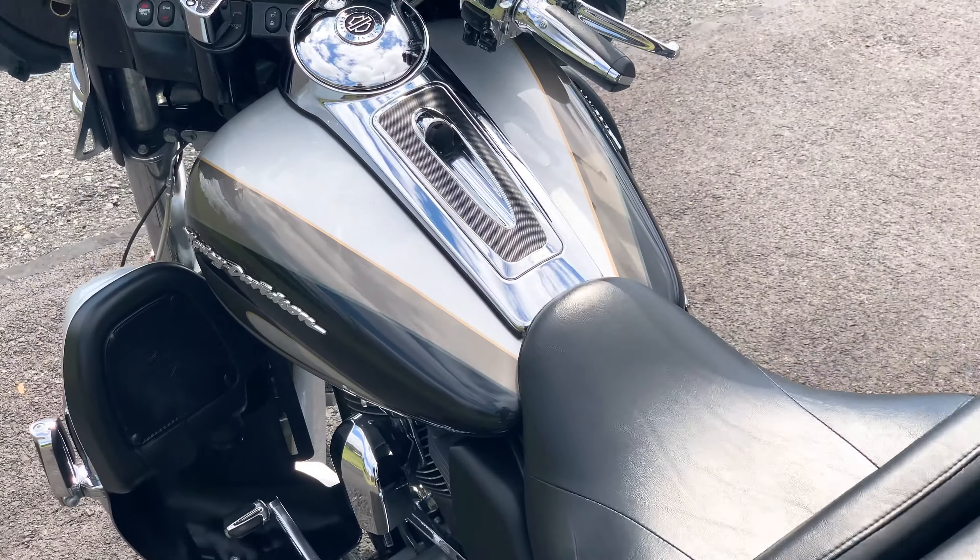Being the CVO model, tons and tons of factory chrome — basically everything Harley can throw into a motorcycle. Bike runs great, sounds good in person. Very, very nice setup.